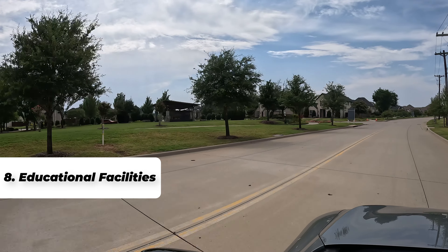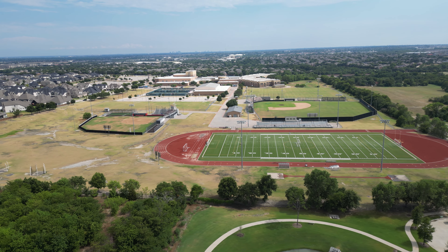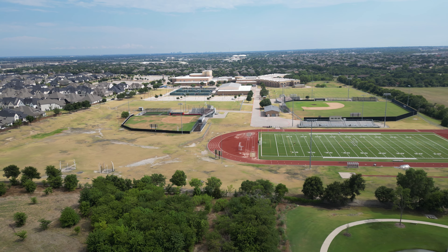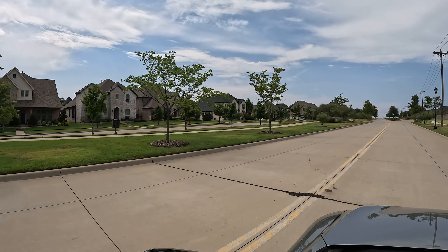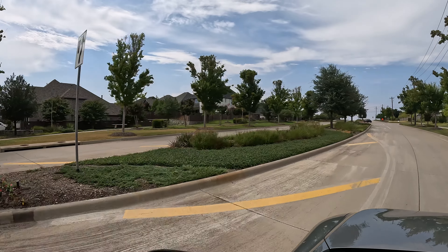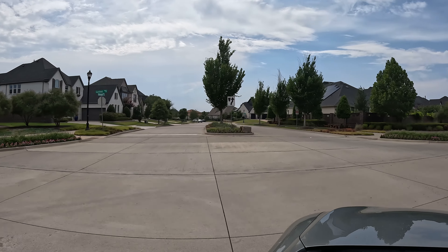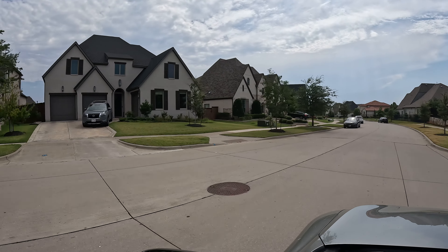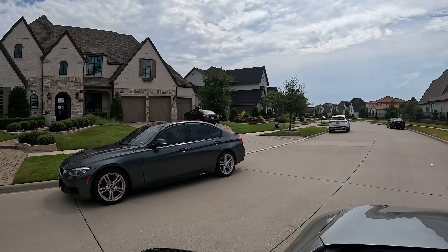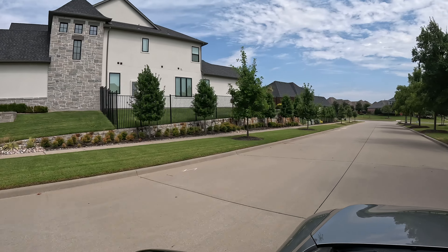The ninth thing is educational facilities. Evaluate the quality and proximity of public and private schools — good schools are essential for families with children and impact property values. Also check for nearby colleges and universities, which provide opportunities for lifelong learning and professional development. Some buyers are in situations where a spouse is pursuing a master's or doctoral program while also buying a home.